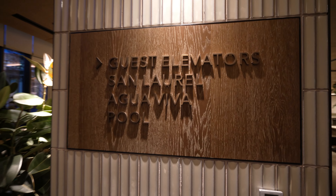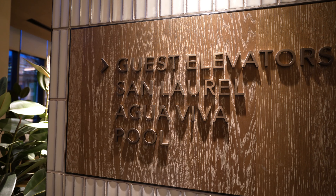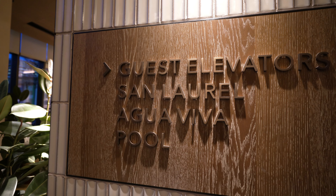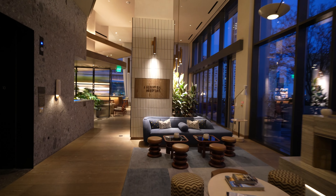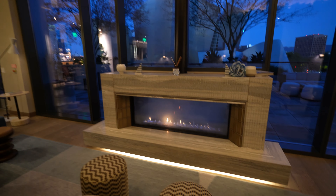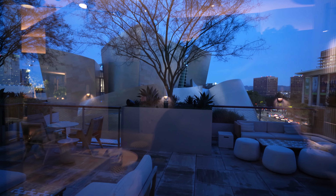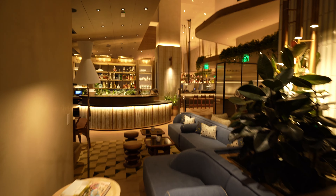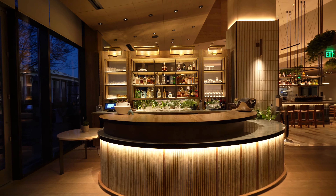There are a few restaurants here. San Lorrell, where I'll be having breakfast — not a buffet, just an à la carte restaurant. Then Agua Viva, which as the name sounds, is the poolside restaurant, and of course the pool. This space is quite stunning — there's a lot of al fresco space, being that this is LA. The Walt Disney Concert Hall is very iconic, right across the street.